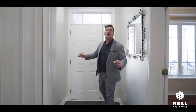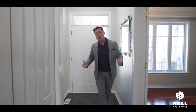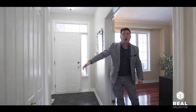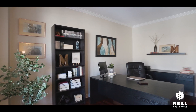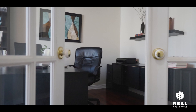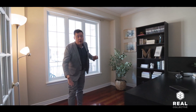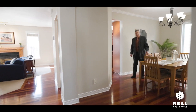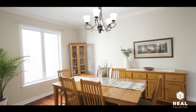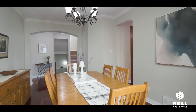You walk in here and you're instantly greeted by the warmth of this home. We've got ceramic tiles, access to your garage, your front hall closet, and this awesome front office — great if you're working from home or meeting clients. You can also easily convert it back to a family room. Just down the hall we've got this huge dining room, perfect for family gatherings or friends coming over.